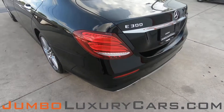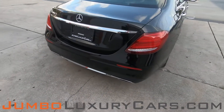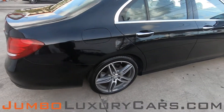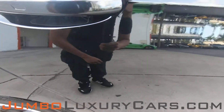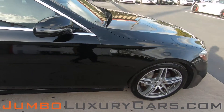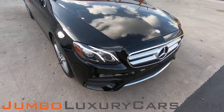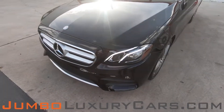Coming into the back section of the vehicle — absolutely clear. Overall, the exterior is in excellent condition.